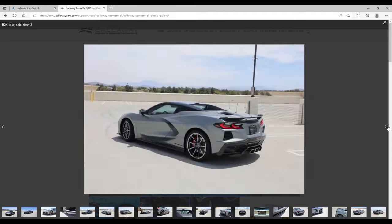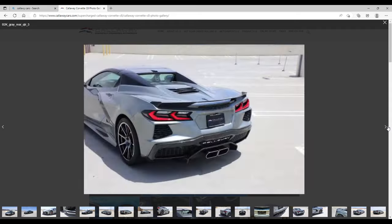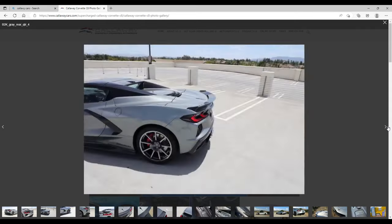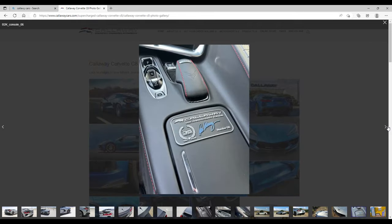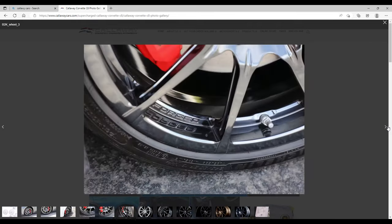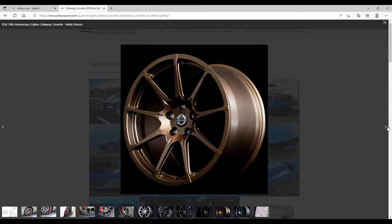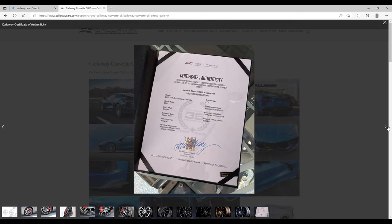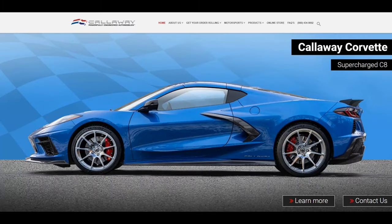The Callaway Corvette Supercharged C8 will be backed by a three-year, 36,000-mile warranty which supplements the vehicle's GM factory warranties. An optional five-year, 60,000-mile Callaway powertrain service contract will also be available, and service can be performed at GM dealers. Looks pretty interesting — I'm sure it'll be around 700 horsepower. I'll also provide a link to all four companies we talk about here today so you can go right onto their website and take a look.